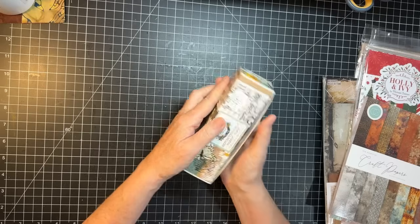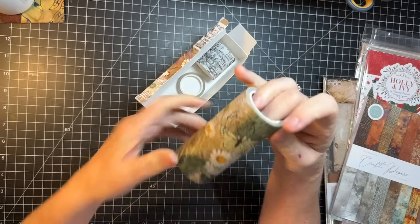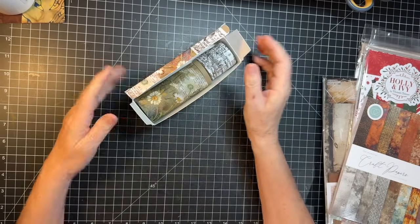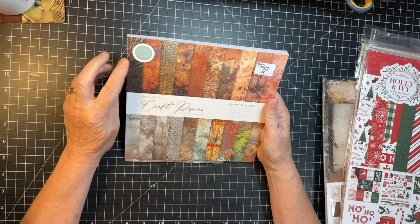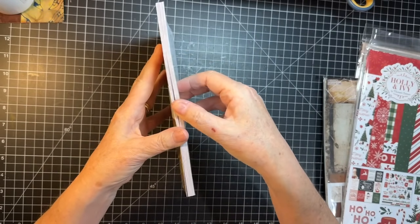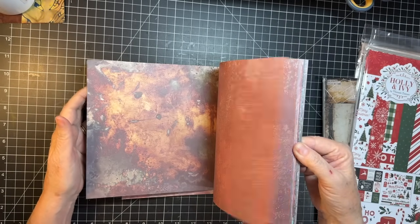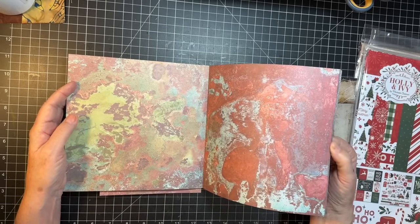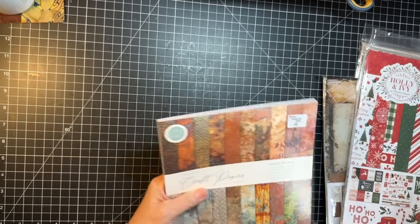I got some of this fabric tape from 49 and Market. I love it — I was doing fall journals, so this was perfect. Then this paper grabbed me. It's Craft Consortium and it's called Metal Textures. Oh my gosh, it's just gorgeous. I love the turquoise and rust color together — this one had me at the get-go. I used a bit of it in some of the journals I made. And another Tim Holtz — I grabbed his Halloween 2024 backdrops.